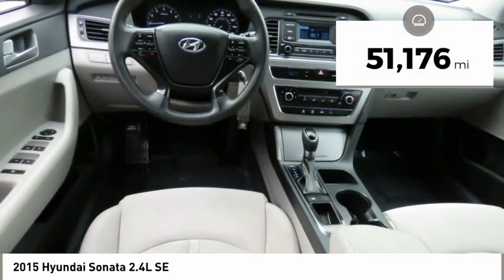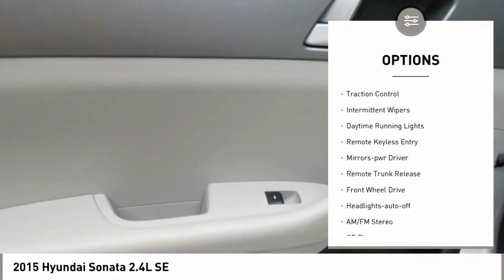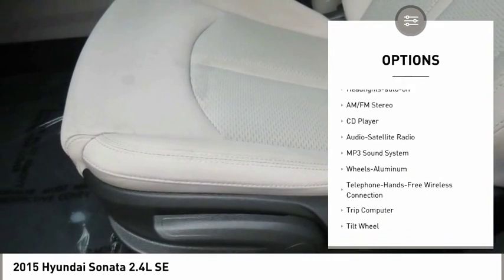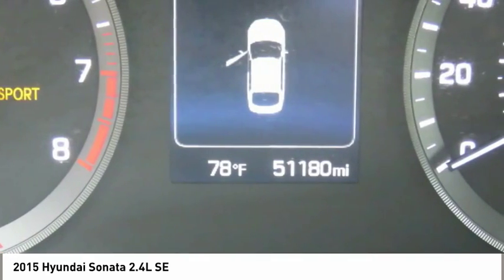This vehicle has less than 55,000 miles. Here are some of this vehicle's great options: heated side mirrors, power mirrors, traction control, intermittent wipers, daytime running lights, remote keyless entry, mirror memory, remote trunk release, FWD, and headlights auto off.